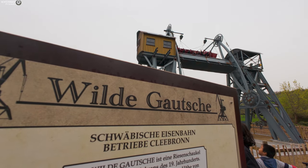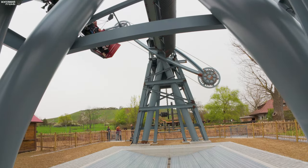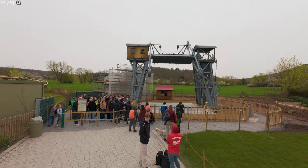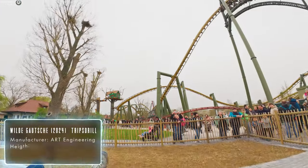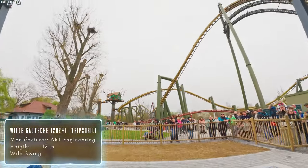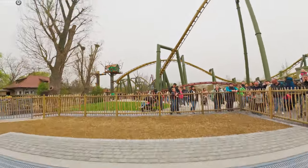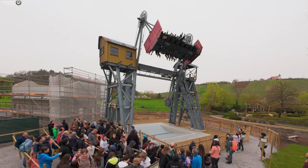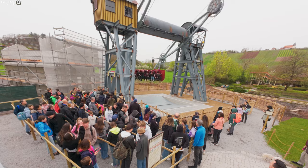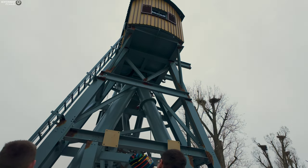The Wilde Gauge is a new attraction at the small German theme park Trippstrill. This new flat ride was produced by Art Engineering, a German company as well. The ride is like a topspin, but it doesn't spin at the top — and that's not even bad, so you don't hurt yourself and it's a lot of fun. The ride is themed very nicely in the art of old German steelwork, which gives it a one-of-its-kind elite look.